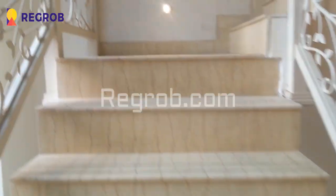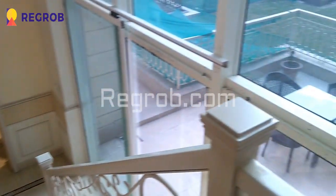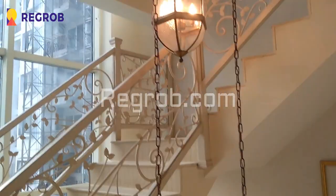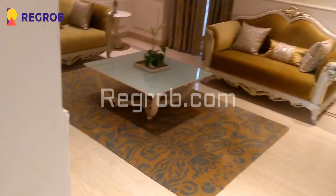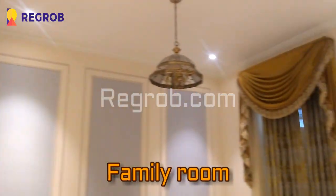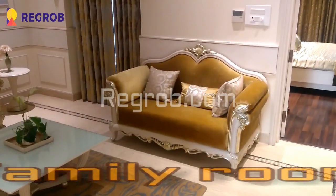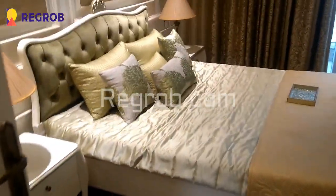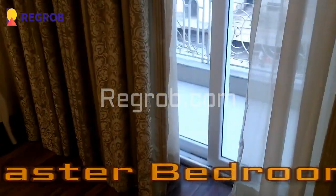And now we are moving towards the second floor of this villa. We have reached on the second floor and here comes the family room. And this is the master bedroom on the second floor.